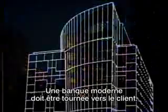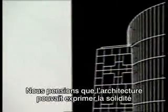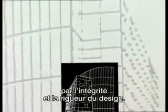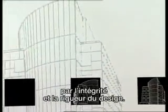A modern bank is oriented towards the customer, and we felt that the design could express solidity by the integrity of its design and the rigour. Through its architecture, the Bank of Luxembourg affirms its identity and its history.